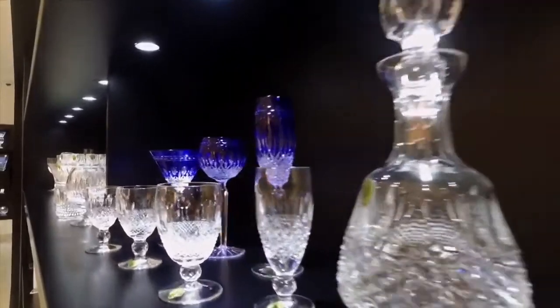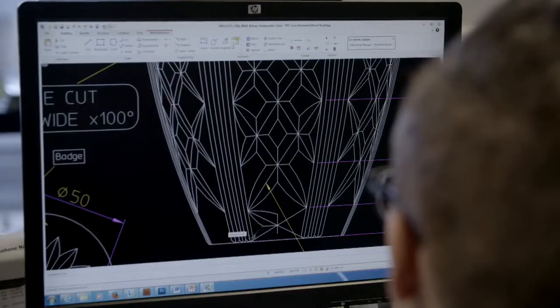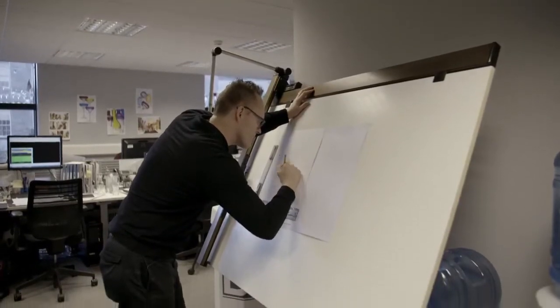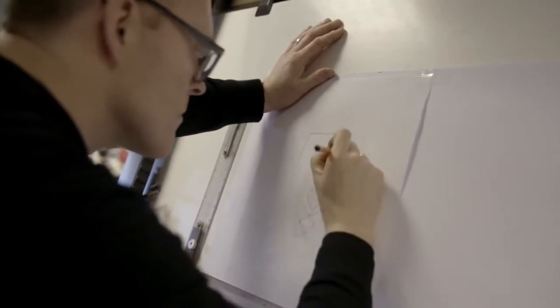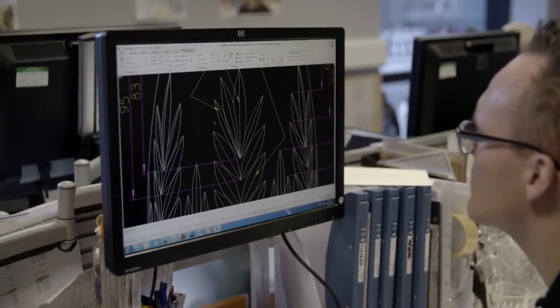The story of a piece of Waterford crystal begins at the drawing board. This is the design office where new patterns and products begin their journey. Matt Kehoe is Waterford's design director: 'As a team of five designers, we sketch thumbnail sketches on paper for a few days and do a bit of research. Then we go to CAD and refine the design so that it can go into production and manufacturing.' CAD, or Computer Aided Design, helps the designers accurately map out their visions.